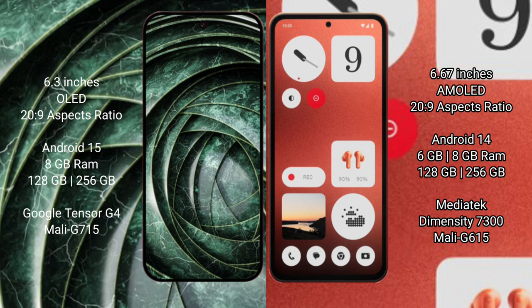Google Pixel 9a runs on Android 15 operating system. Nothing Phone 1 runs on Android 14 operating system. Google Pixel 9a comes with 8GB RAM and 128GB or 256GB internal storage.